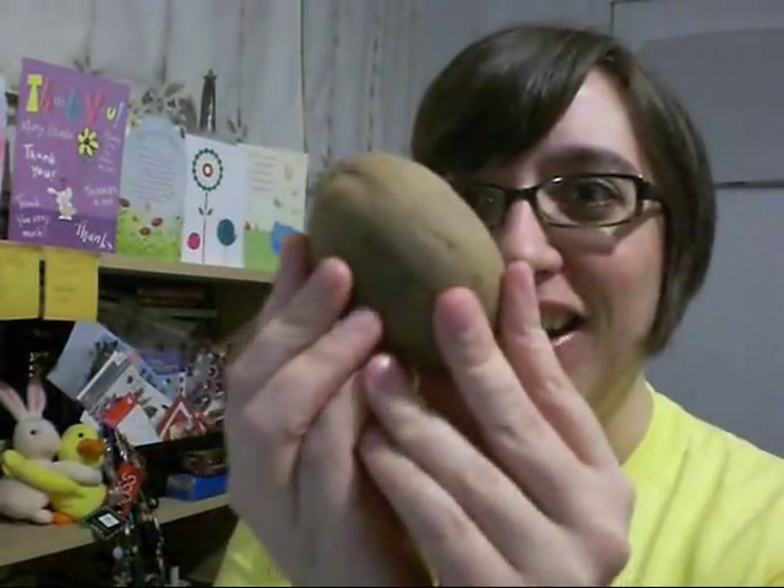Hi everybody, it's OOPSPA Kitty, and I have the final TNT exotic fruit for us today. Whoa, yeah!